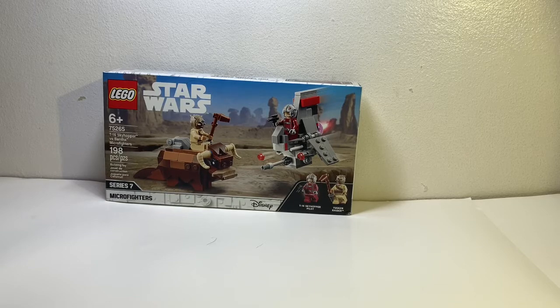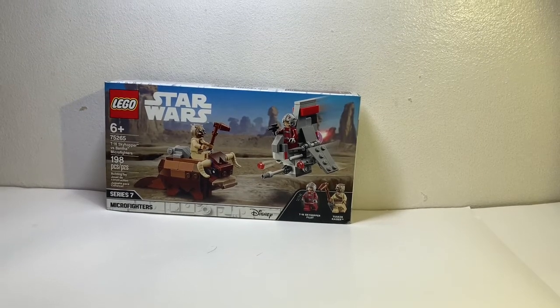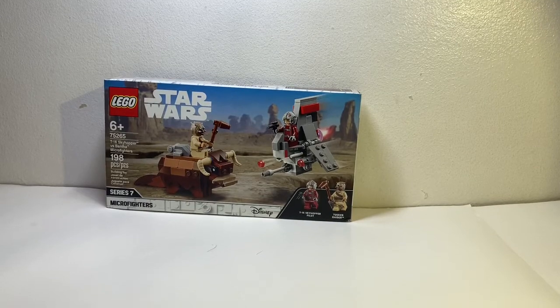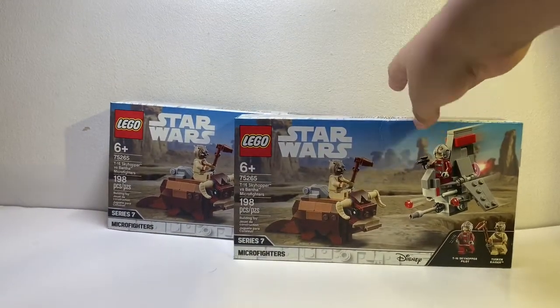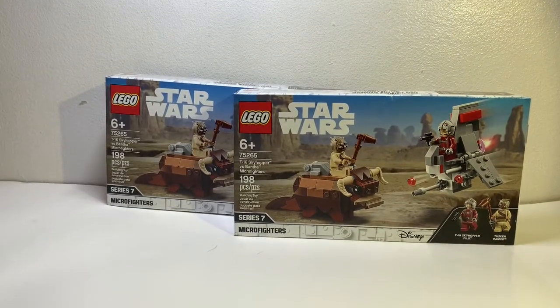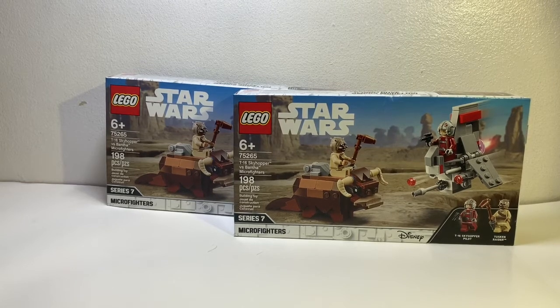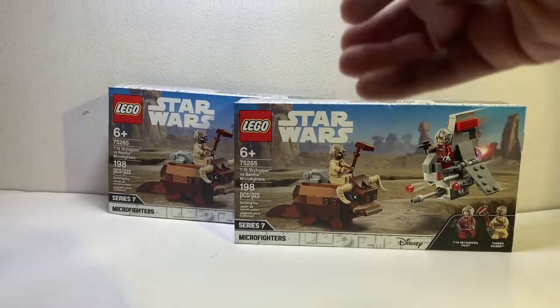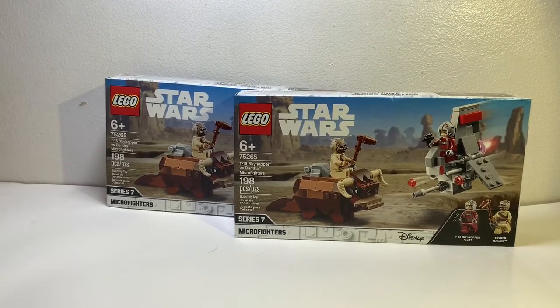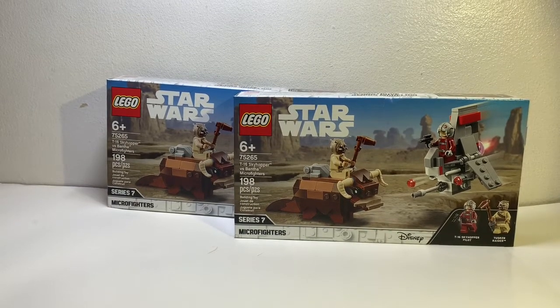Not only do we have this micro fighter set, but I also got something else today — drum roll please — and it is another one. You may be wondering, why would you buy two of them? Are you okay in the head? And yes, I am. There's a real reason why I got two of these.